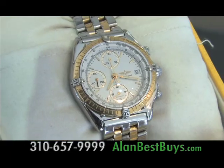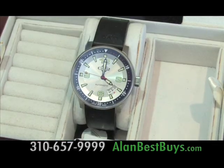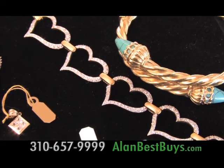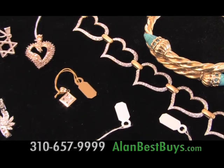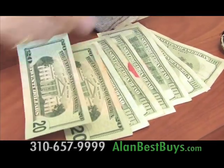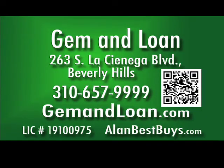Cartier, Breitling — and these are guaranteed to be authentic. Save hundreds on new Swiss watches that Gem and Loan of Beverly Hills got on a closeout deal. Gem and Loan also buys and gives loans on high-end jewelry. You can get fast cash now. Sell your gold, diamond, and jewelry to Gem and Loan of Beverly Hills — it's a shopper's secret. 263 South La Cienega Boulevard, 310-657-9999, gemandloan.com.